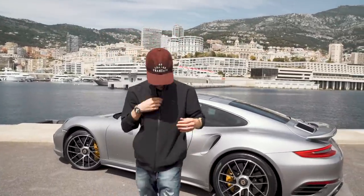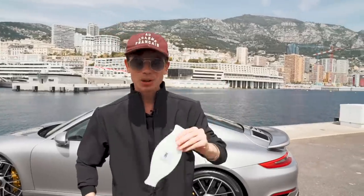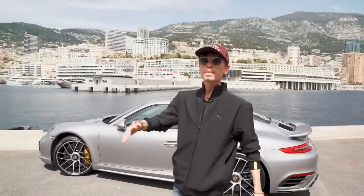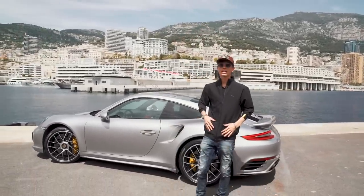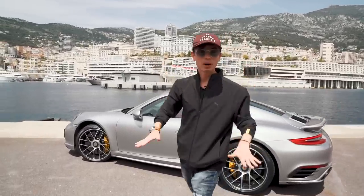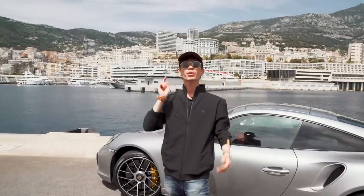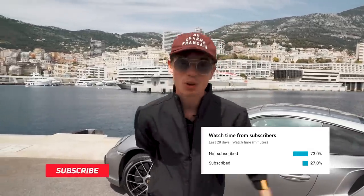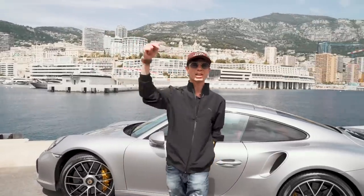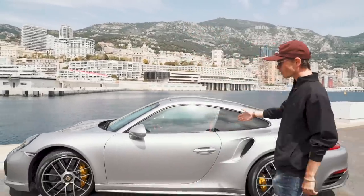Before you guys start commenting, I have a mask in my pocket. Monaco is now open — quite a few places are — so we don't need to stay home anymore, it's no longer in quarantine. But when you go into shops you do need to have your mask on. Right now because we're out in public we don't need to wear it, which makes it a lot easier for a video like this. Also, there are still 70% of you watching this channel who are not yet subscribed — click the button below and join us for more adventures with cars like this one.